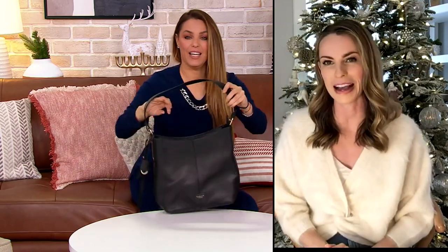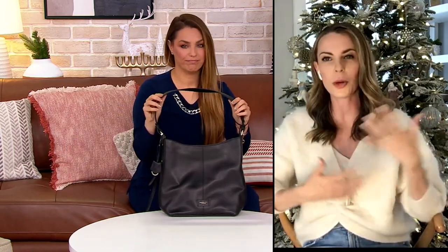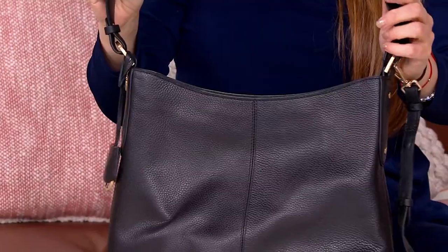It just feels really slouchy and fun. I think this is just that perfect bag. If you're looking for a new handbag that you're going to wear every single day, every occasion, this is a perfect choice.